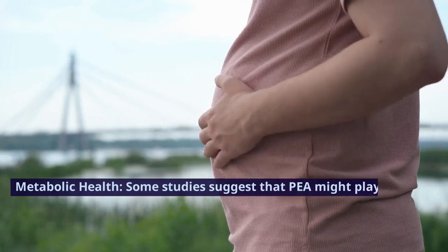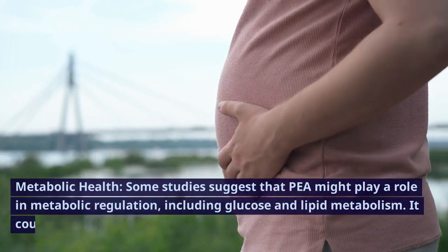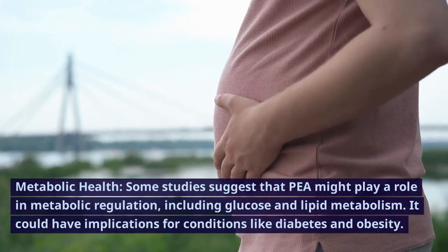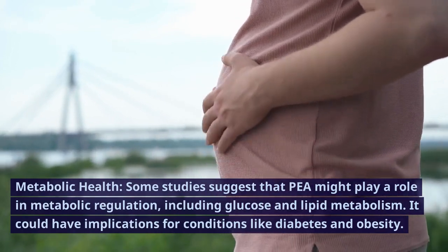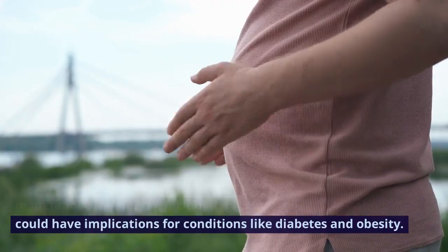Metabolic health. Some studies suggest that P might play a role in metabolic regulation, including glucose and lipid metabolism. It could have implications for conditions like diabetes and obesity.